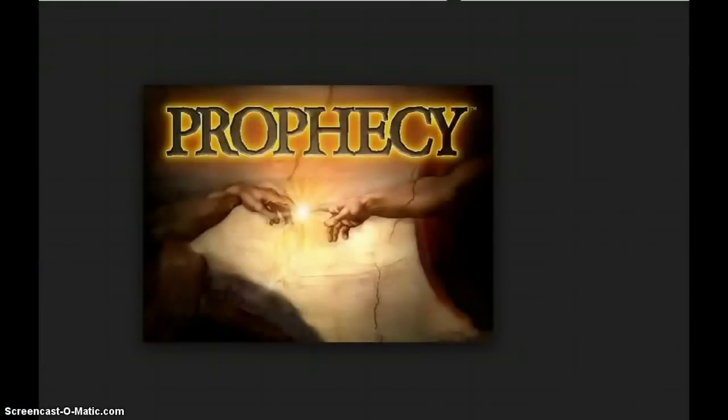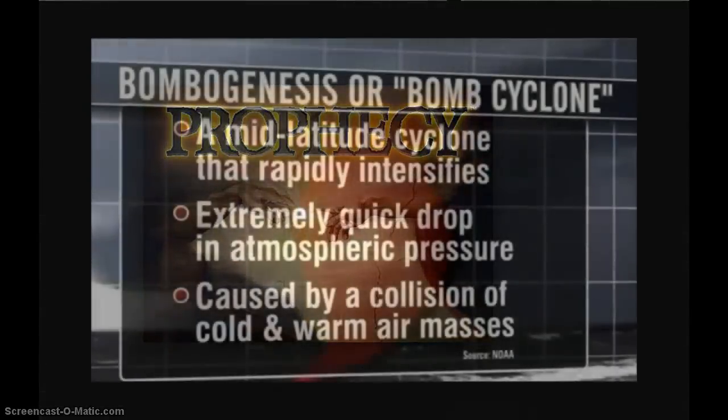Prophecy, dreams, visions are alive in the world today, just as they were when the Holy Spirit poured out at Pentecost in the upper room. There are prophecies today, and they are to edify the church, just as the Apostle Paul tells us. Good afternoon, everyone.